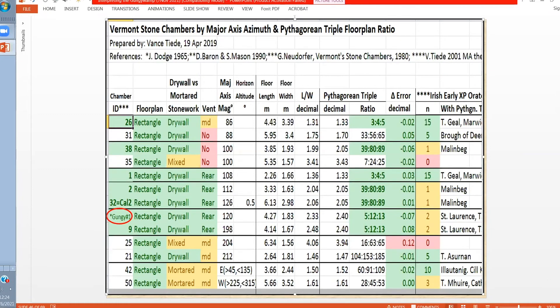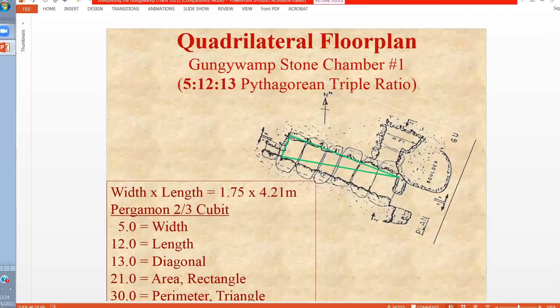At the Gunjiwamp, chamber number one — the one with the solar alignments — also has a 5-12-13 ratio laid out in the floor plan. This is the window where the sun comes in at the equinox, and this is the doorway where the sun hits the left door jamb at a winter solstice sunrise.